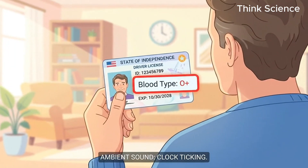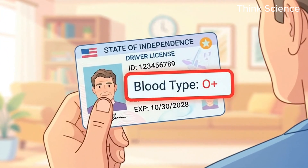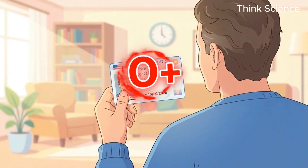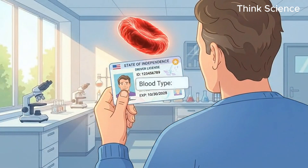Stop thinking your blood type is just a letter on your driver's license, because that single letter is actively deciding how you might die. You think I'm exaggerating, but the biology doesn't lie.